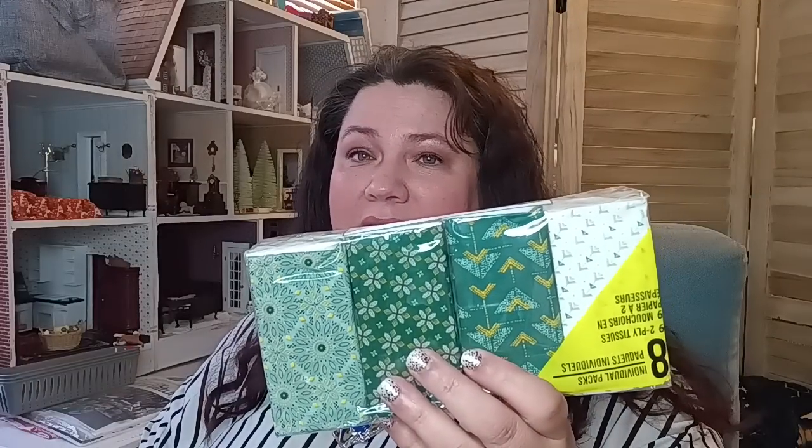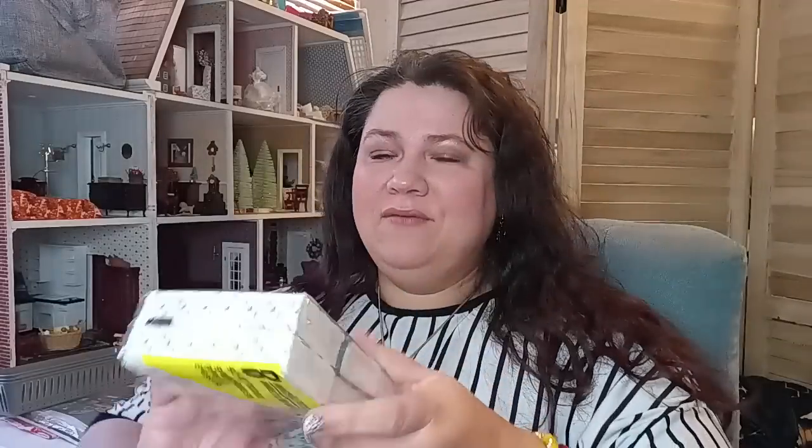I did pick up my tissues — green is my favorite color and I live for green. I love this one: it says 'Dream Big,' a positive affirmation as you're wiping your nose. Ain't nothing better.